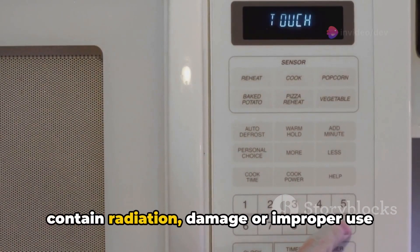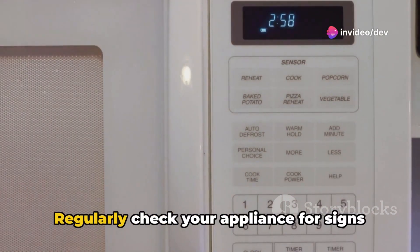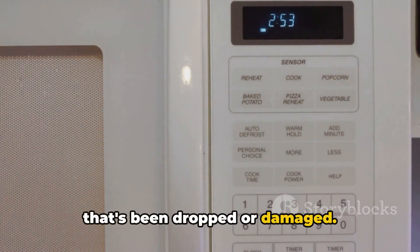Another concern is potential radiation leaks. Although microwaves are designed to contain radiation, damage or improper use can lead to leaks. Regularly check your appliance for signs of damage and never operate a microwave that's been dropped or damaged.